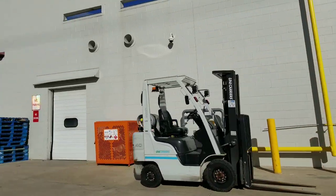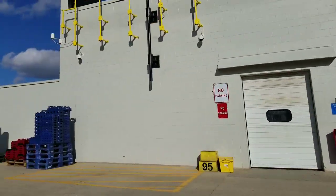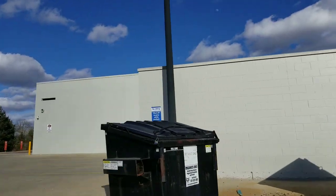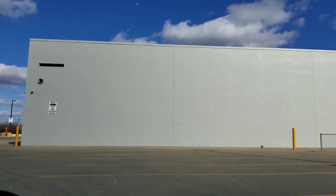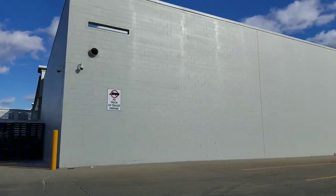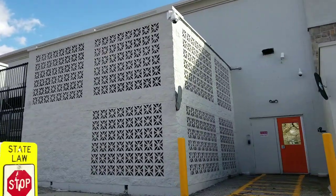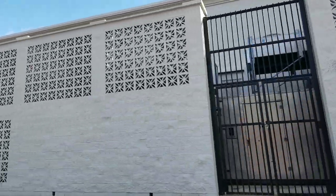Unlike the Walmart Neighborhood Market, they don't have clothes. Here they have a bigger area specifically for clothes. Over here on the side they have a Walmart pickup — you can order online and then come over here and pick it up.